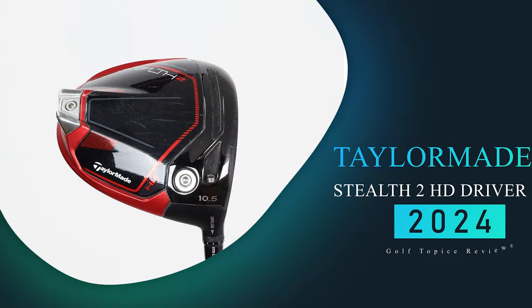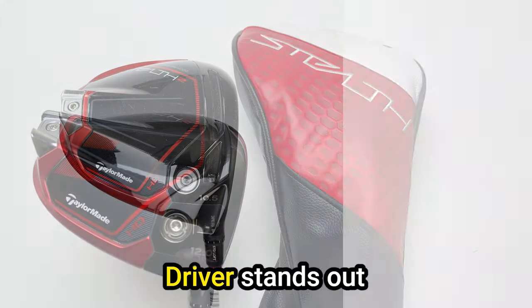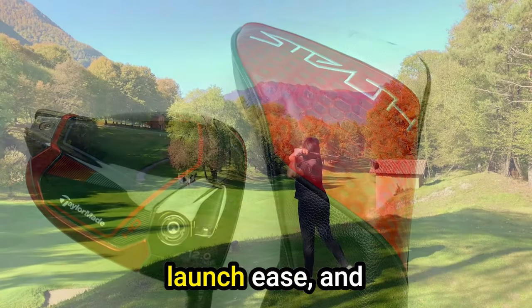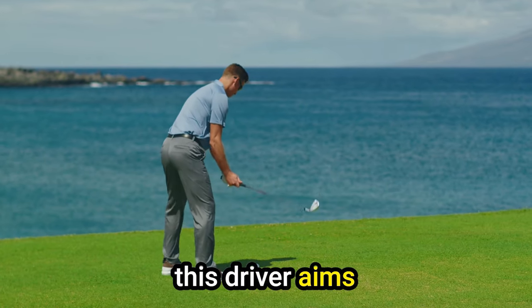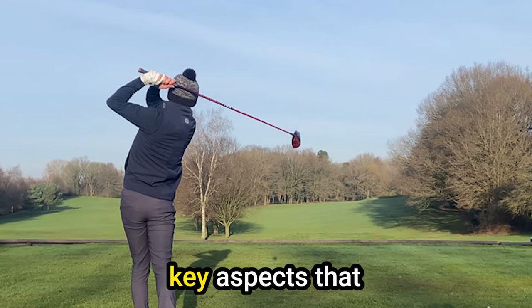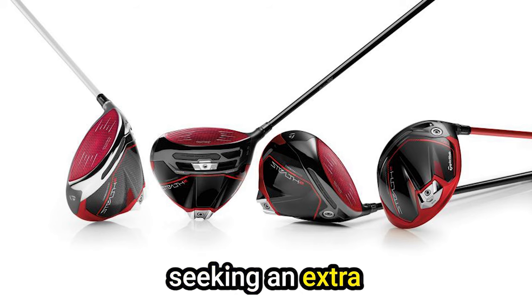Number 3: TaylorMade Stealth 2HD Driver. The TaylorMade Stealth 2HD driver stands out as a formidable contender, offering golfers an enticing blend of forgiveness, launch ease, and sleek design. Packed with innovative features, this driver aims to revolutionize the game for high-handicap players. Let's delve into the key aspects that make the Stealth 2HD a compelling choice for those seeking an extra edge off the tee.